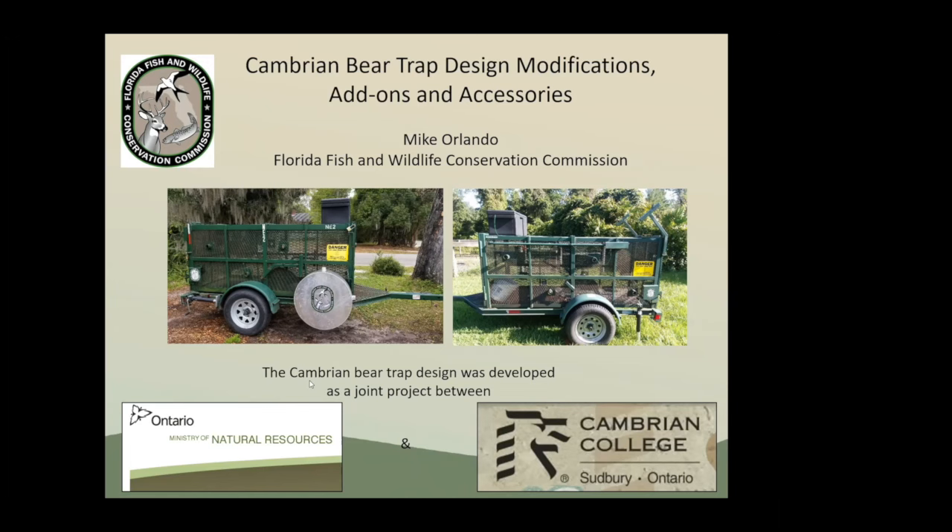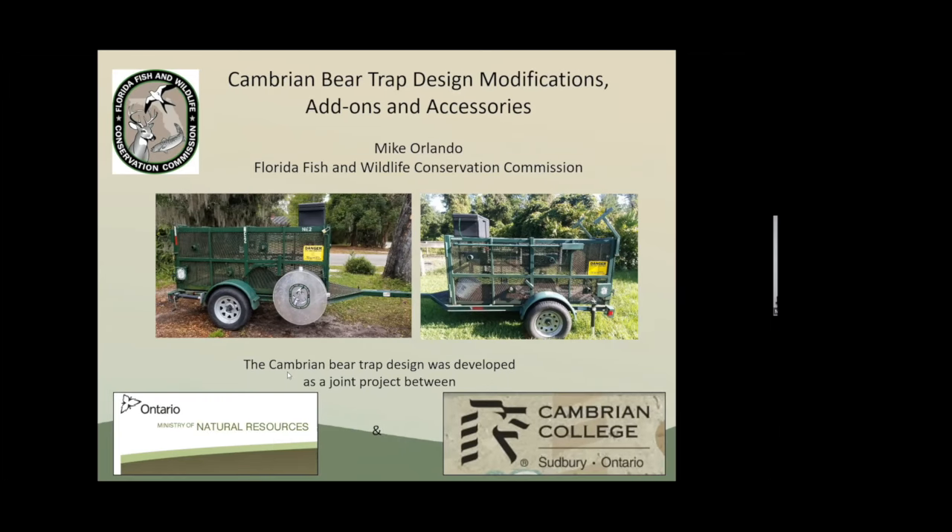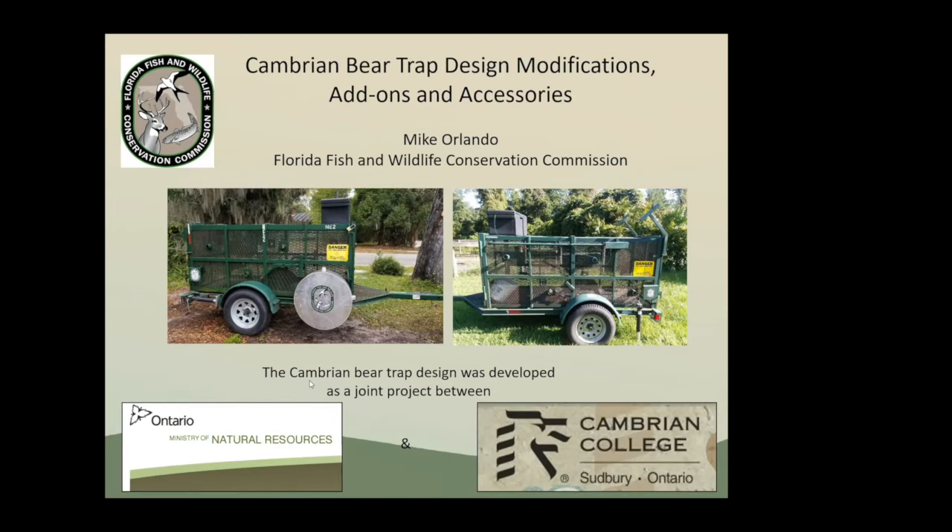They work really well here in Florida. One of the main issues we have down here is heat. Back in 2006 or so, we had a bear die in one of our culvert traps, so we thought, is there a different design? We started making these and had our first one deployed in 2009, and we have not had a bear die in a trap since then.